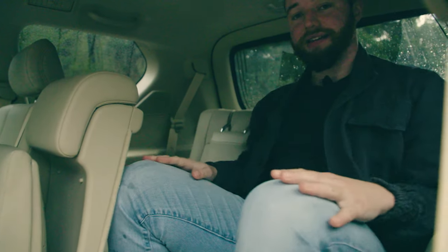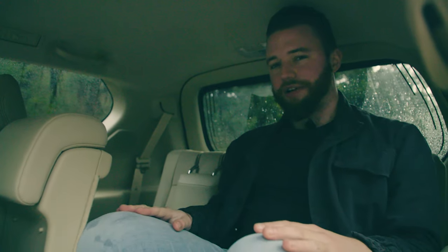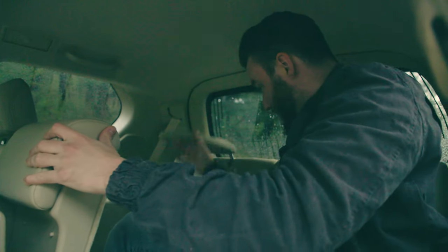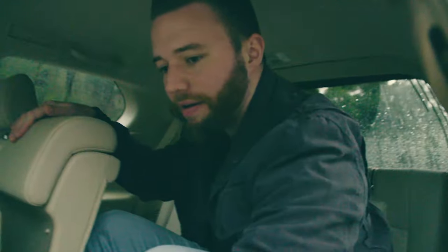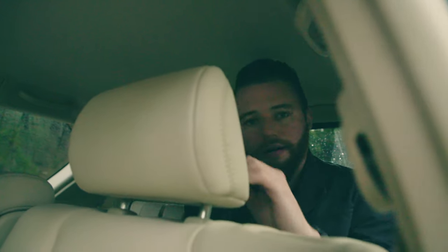As somewhat inelegant as that was, I'm actually okay once I'm in here. The headrest folds up like that. With this seat up I have almost no knee room and barely any headroom — but that's okay, because I'm not a child.